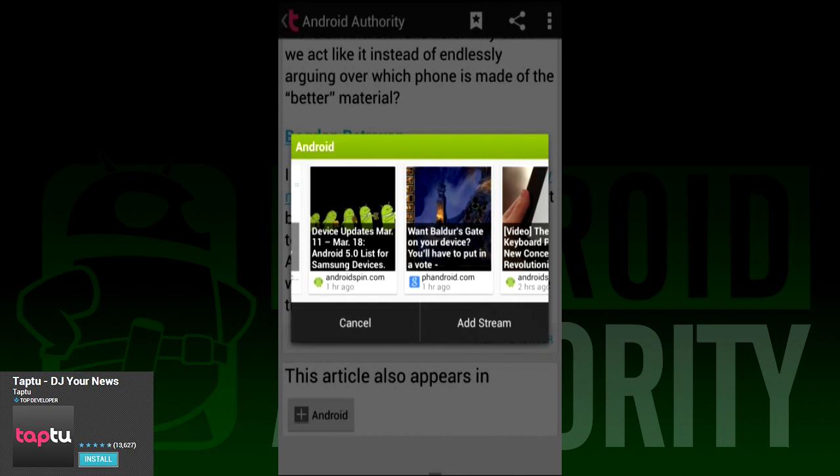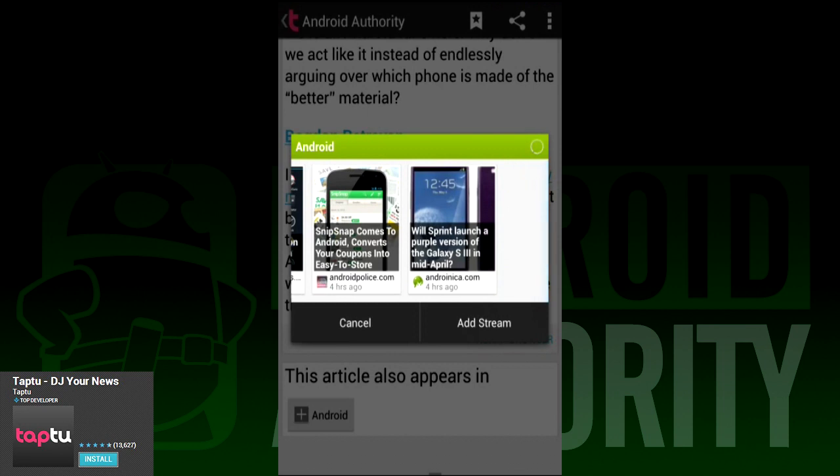It has all the features of your regular RSS feed apps, and the layout is definitely pleasant to deal with. If you're still talking about a Google Reader replacement, Tap 2 deserves to be in that conversation.